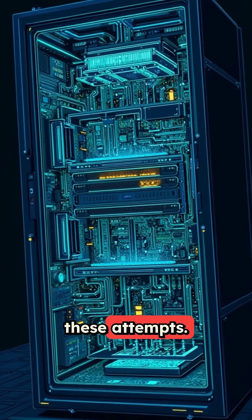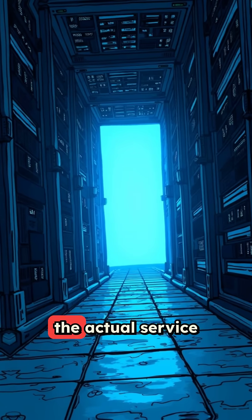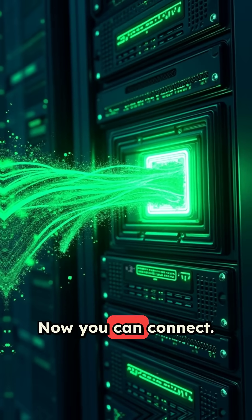Your server monitors these attempts. When it detects the correct sequence, it temporarily opens the actual service port you need, like SSH on port 22. Now you can connect.